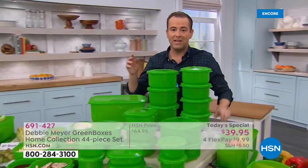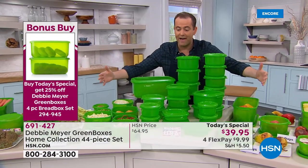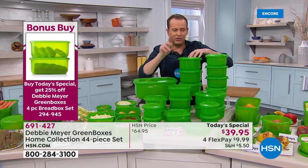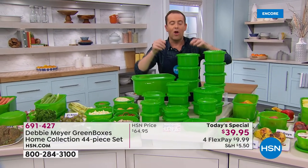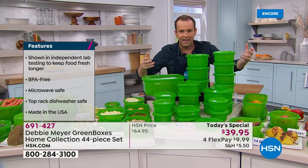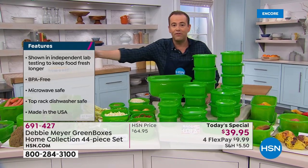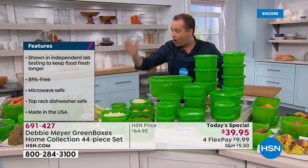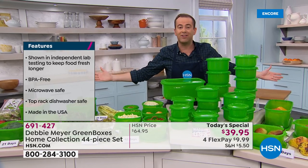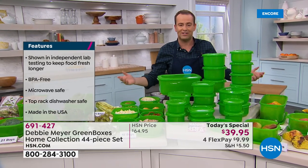In these final five minutes: this is the only Today's Special planned for the year, the biggest set ever, 44 pieces. Made in the USA. You cannot wash out or wear out the effectiveness — as long as you own them, they will keep your fruits, vegetables, and baked goods fresher for longer. Seven days, nine days, 21 days, 14 days — all of this equals hundreds and hundreds of dollars saved month after month. This is one of the most famous product innovations ever to appear on home shopping.